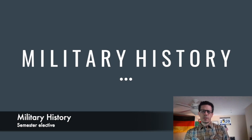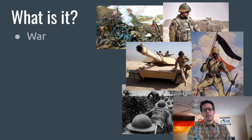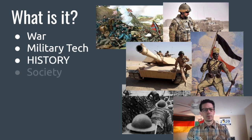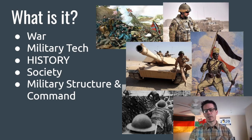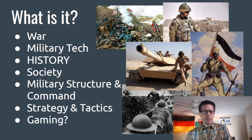Hello Barlow students, this is Mr. Bailey inviting you to military history class. It's exactly what it sounds like — a class on military history. It's about war, military technology, history of course, society and what war does to society, military structure and command, strategy and tactics, and even — especially if we're back in school together — a little bit of strategy gaming together. Join me in military history this coming year. Think about it, it might be a lot of fun. Game on, Bruins.